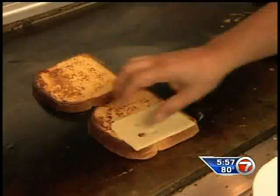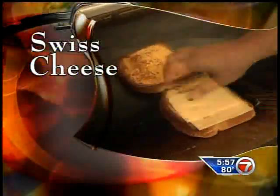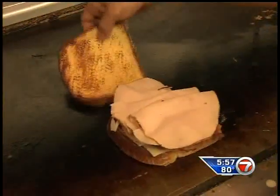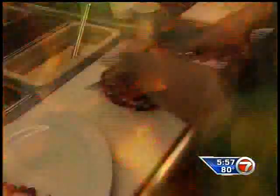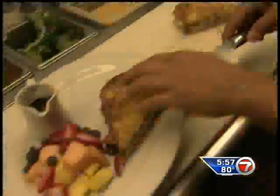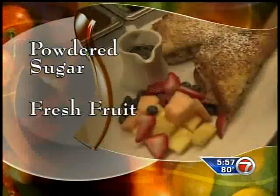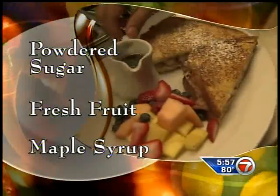Now build the sandwich. First, add Swiss cheese, then crispy bacon and sliced turkey. Cover it and let it cook for a little bit longer. To plate at the restaurant, they cut the sandwich in half and top it with powdered sugar. They also serve a side of fresh fruit and hot maple syrup.